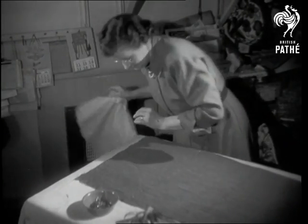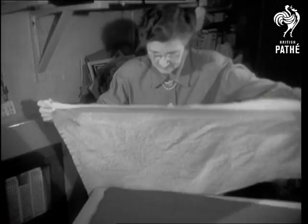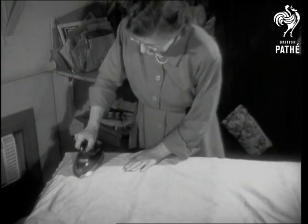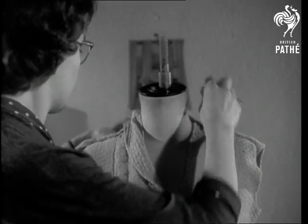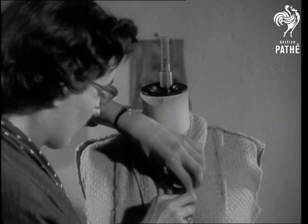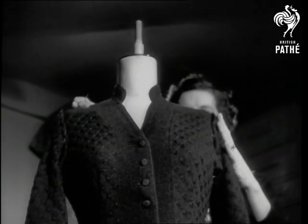Long popular in America, the idea is now becoming popular in this country. Perfect fitting is possible because all the knitting has been done to a close texture with very fine needles. The piece is then handled by the tailoring staff as material, cut and darted as required.